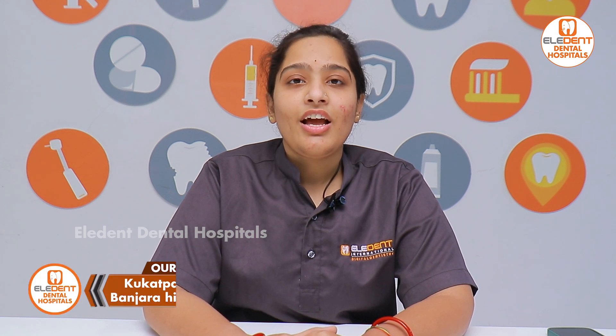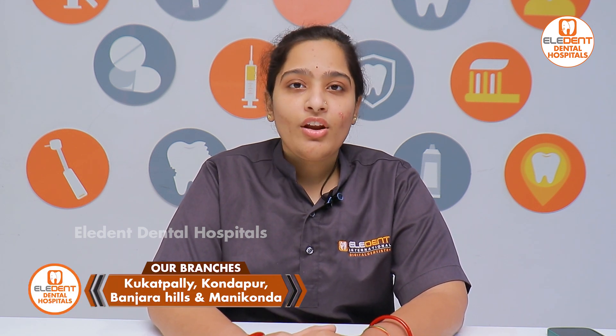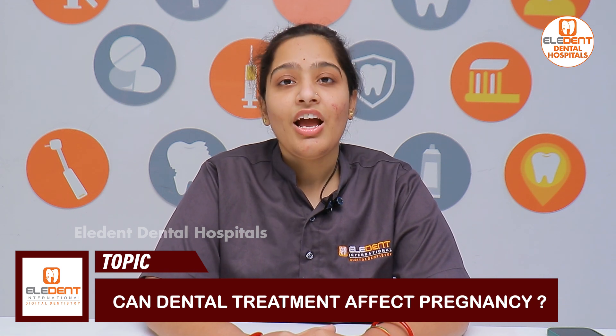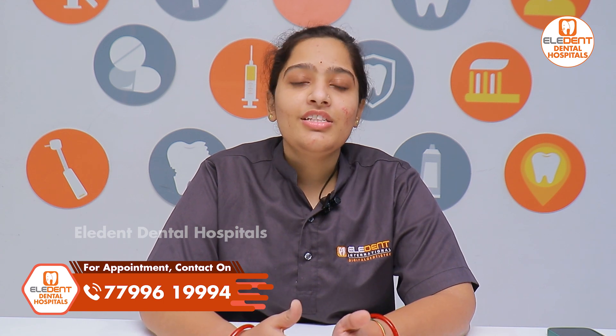Hello viewers, I am Dr. Namrata, working at Elident International Dentistry as an endodontist. We are located at Kondapur, Manikonda, KPHP, and Banjara Hills. We are going to talk about pregnancy and lactation and dental treatments.